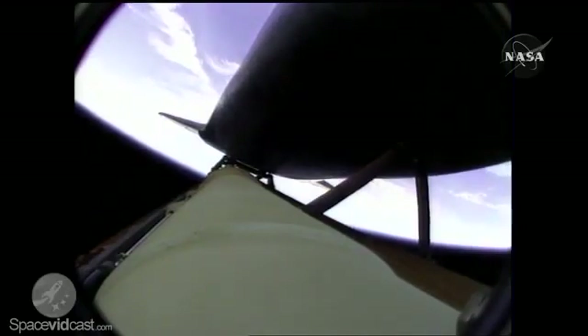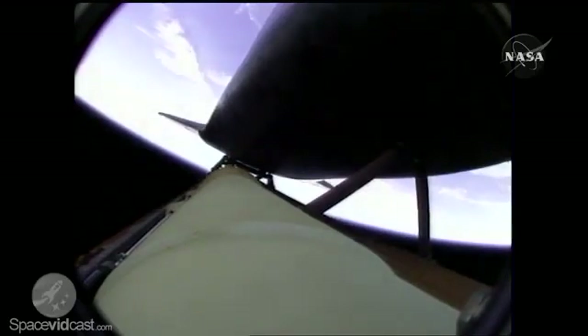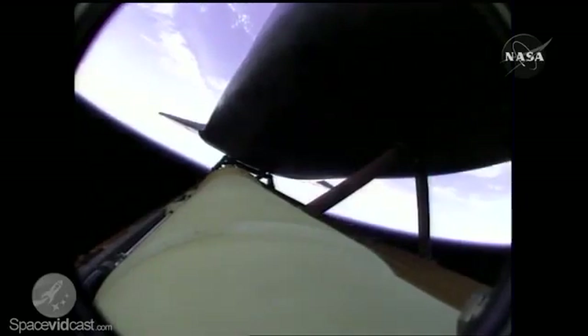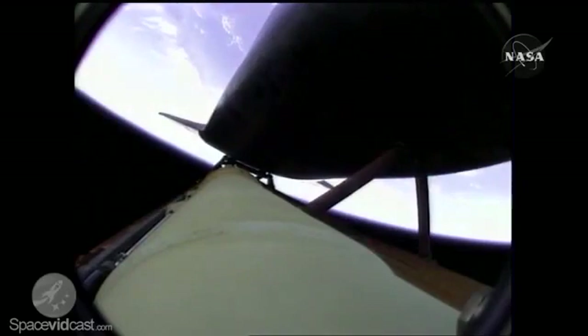Approaching four minutes into the flight, altitude 310,000 feet, downrange from Kennedy Space Center. Atlantis, press to ATO. Houston, Atlantis copies, press to ATO.